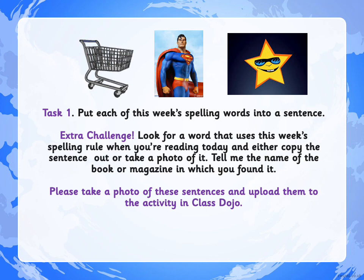Your task now is to put each of this week's spelling words into a sentence — three sentences please, using our spelling words. And your extra challenge: look for any word that uses this week's spelling rule when you're reading, and either copy out the sentence or take a picture of it. Tell me the name of the book or magazine in which you found it — any word that uses the prefix SUPER. I look forward to seeing your work on ClassDojo, and I will join you in next week's spelling lesson. Thank you!